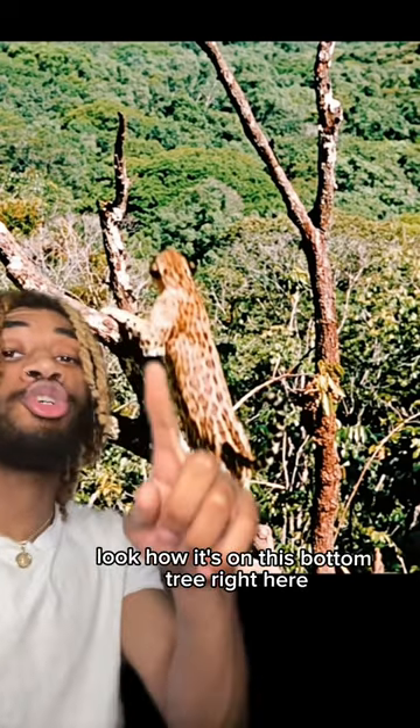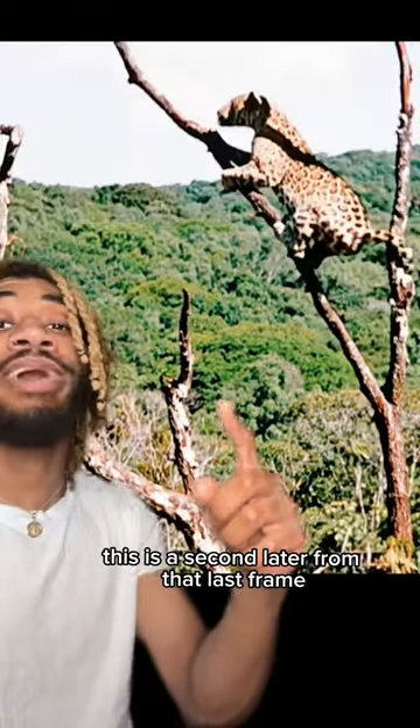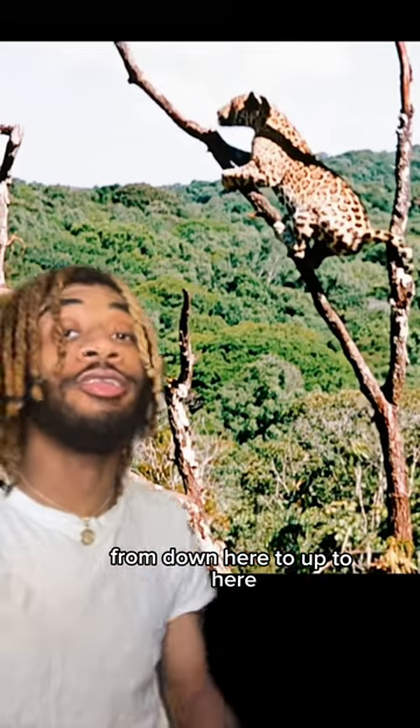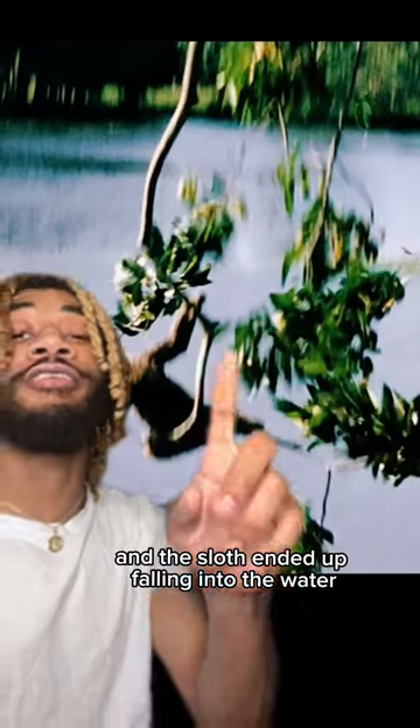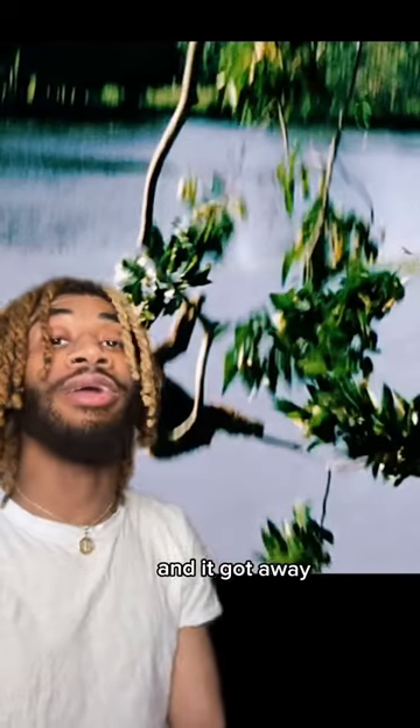Look how it's on this bottom tree right here — this is a second later from that last frame — from down here to up here in one jump. But the tree became too unstable for the cat and it broke off, and the sloth ended up falling into the water and got away.